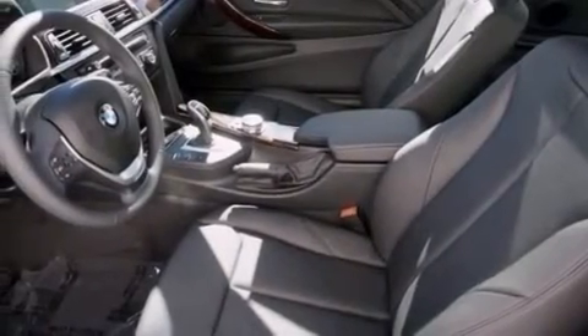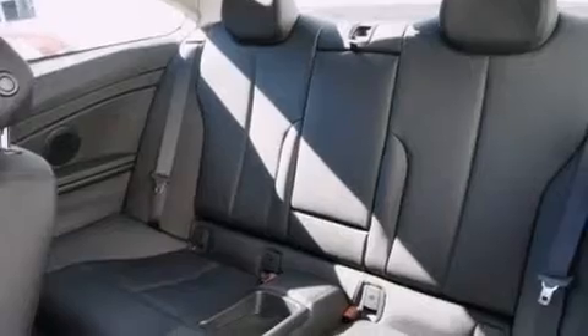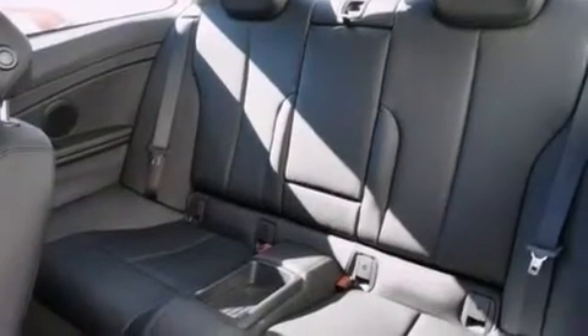A leather wrapped steering wheel, BMW individual composition, side impact airbags, 3-point rear seatbelts, dual power seats, and a navigation system.